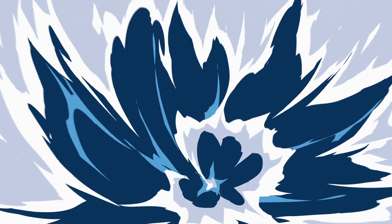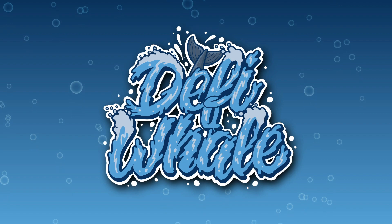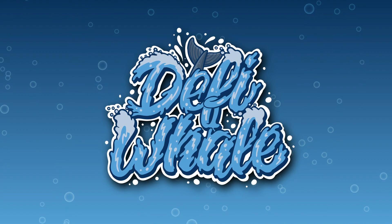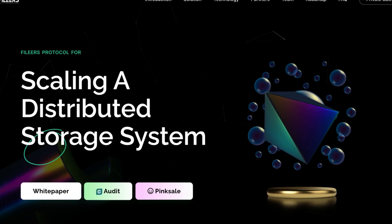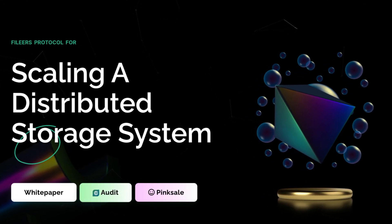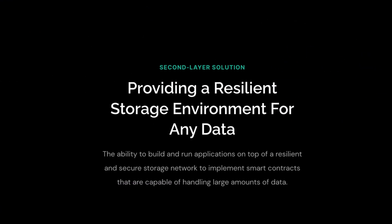Hey and welcome to another video on the DeFiWhale channel. In today's video we'll be reviewing Phileas, the Phileas protocol for scaling and distributed storage system. Phileas provides a resilient storage environment for any data, with the ability to build and run applications on top of a resilient and secure storage network to implement smart contracts that are capable of handling large amounts of data.